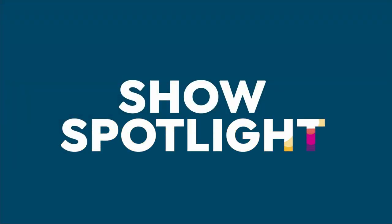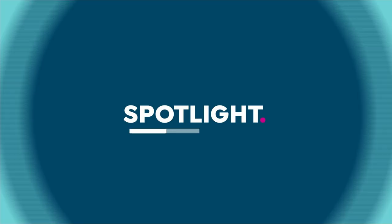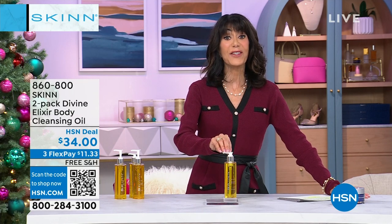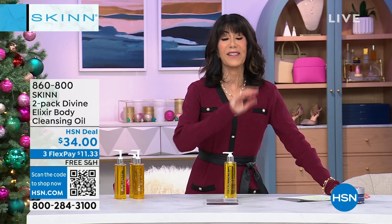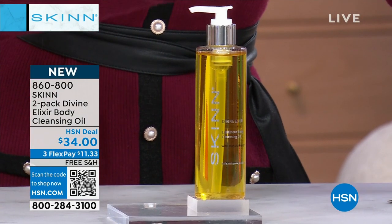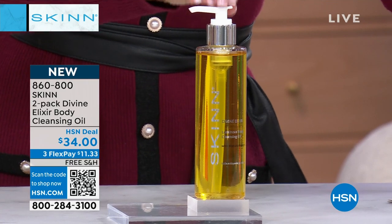Exactly. So there is no auto ship on this — definitely treat yourself to as many as you can. But we are moving into another item mentioned at the beginning of the hour, and this is such a great gift idea — already very, very popular from Divine Elixir. This is the body cleansing oil.